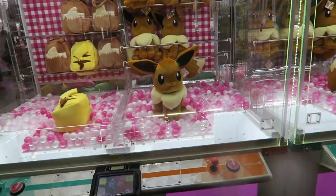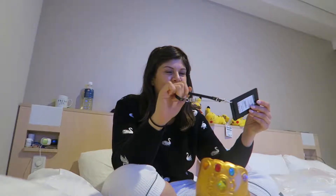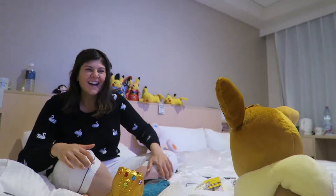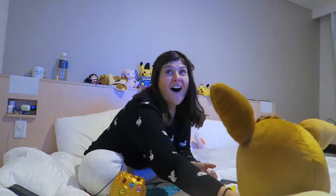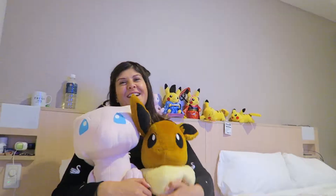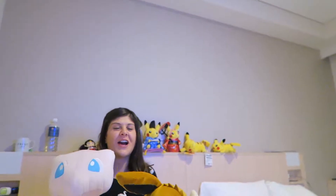I want to surprise her with this figure I won from the claw machine — she's going to lose her mind. Can you close your eyes? Eyes open! I won another one! When I popped in there I actually won it. You can keep this one. Really? Yeah, it's yours. Thank you. I cannot believe you won another one. How are we going to get these home? I don't know.